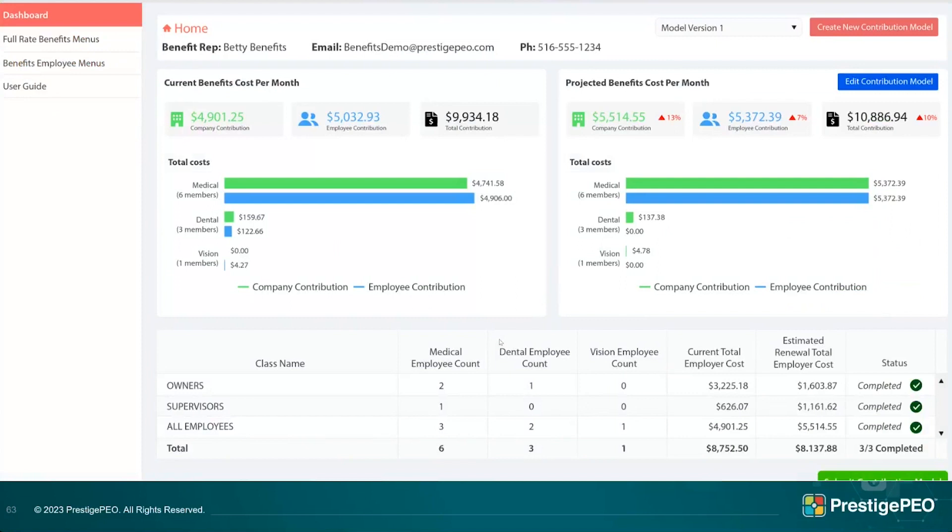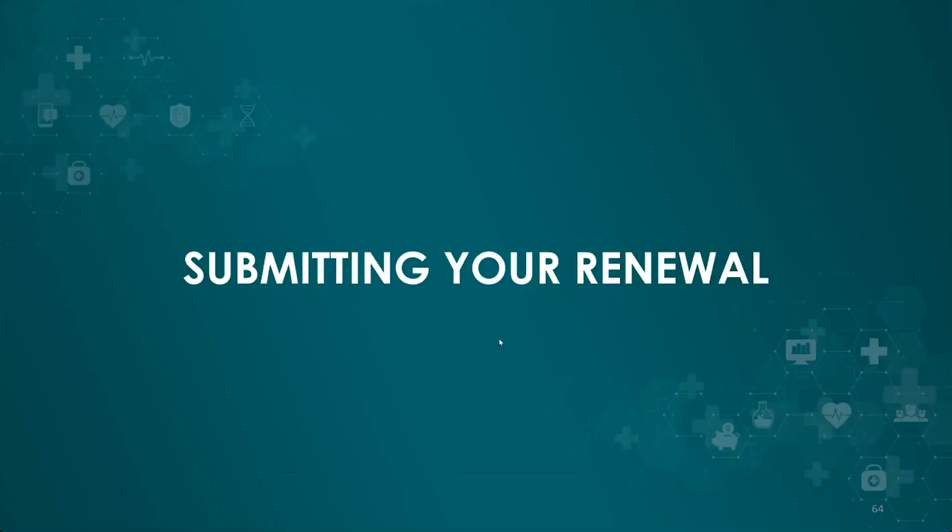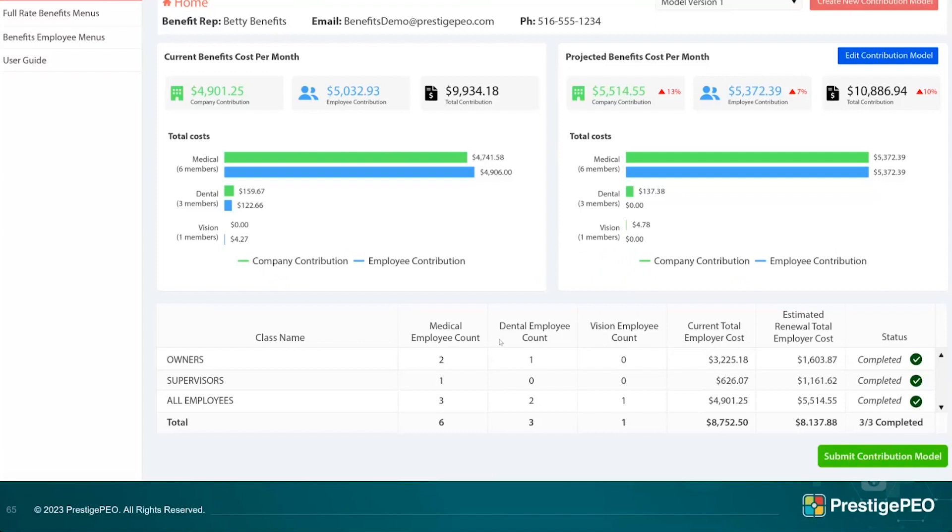You can go back to the home screen by clicking the house icon at the top. There you'll see plans spelled out again, including a new feature showing the percentage increase in company contribution, employee contribution, and total. At the bottom you can see all classes — owners, supervisors, all employees — marked as completed, which means you'd be able to submit. Make sure you hit 'Save Draft' as you go, because nothing saves unless you do that.